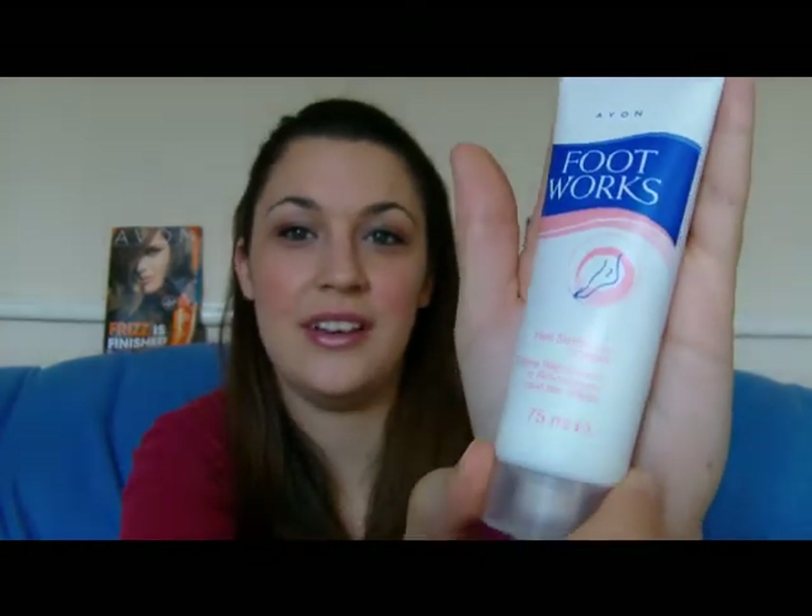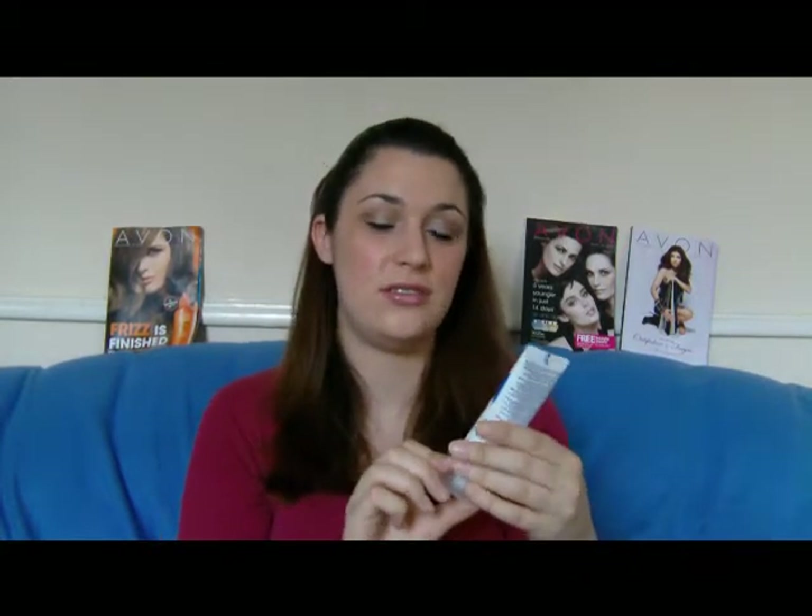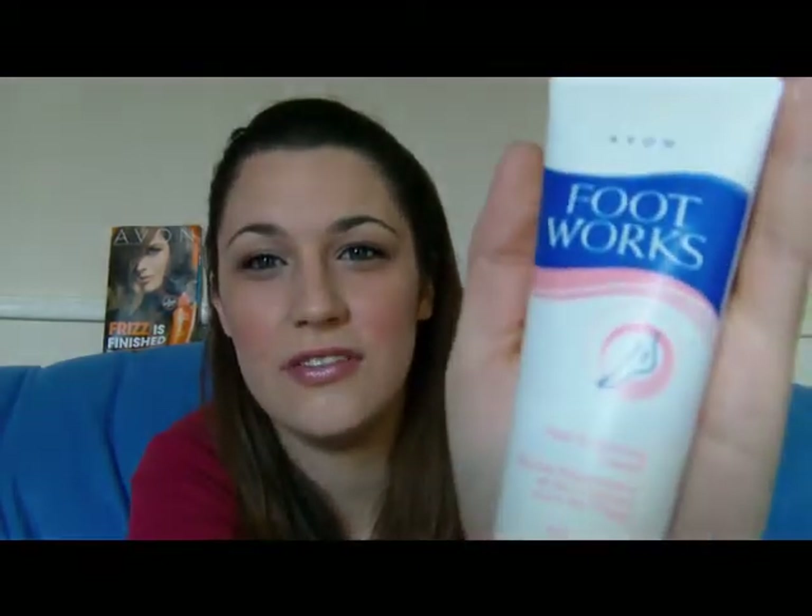The Footworks Heel Softening Cream — I was so impressed with this. So it's 75ml, it's going to last you ages. Basically you use two pea-sized amounts, just one on the heel and the other just underneath your toes. I really thought it was going to just moisturise my feet, but my feet were quite dry from sports I do barefoot, so I do get a lot of cracked heels. It's cleared them up, which I was so impressed with. I've only been using this for about two days and I know there's a difference — my heels are so soft now. It's £3.50, so here's what you're looking for — the Footworks Heel Softening Cream.